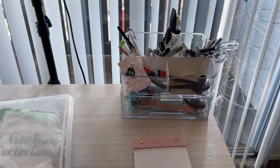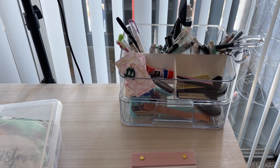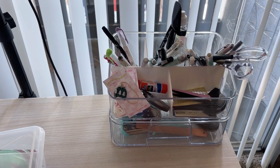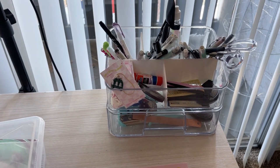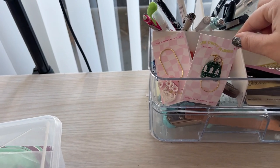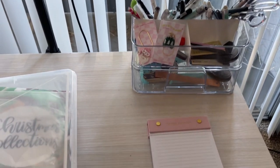I got this little organizer from the dollar spot at Target. It's really cute. This is where I keep everything I need when I'm filming — pens, markers, scissors, tape, glue, all that. And these super cute little planner charms that I got from the curvy planner Annabelle. Amazing little charms. I have a few of them on one of my planners right now. And a little notepad to jot down some notes.